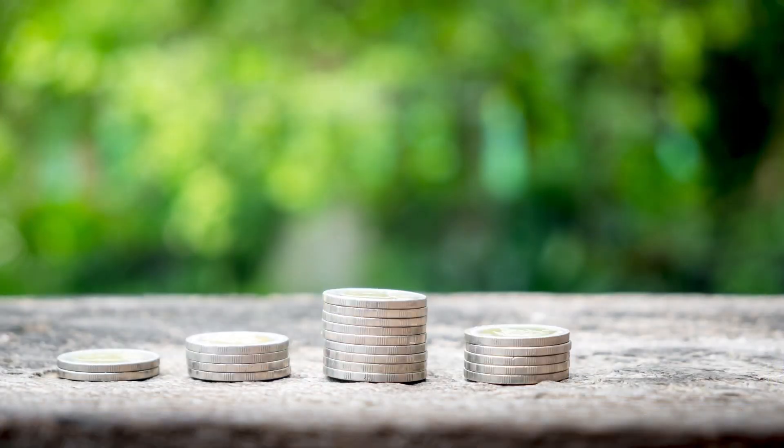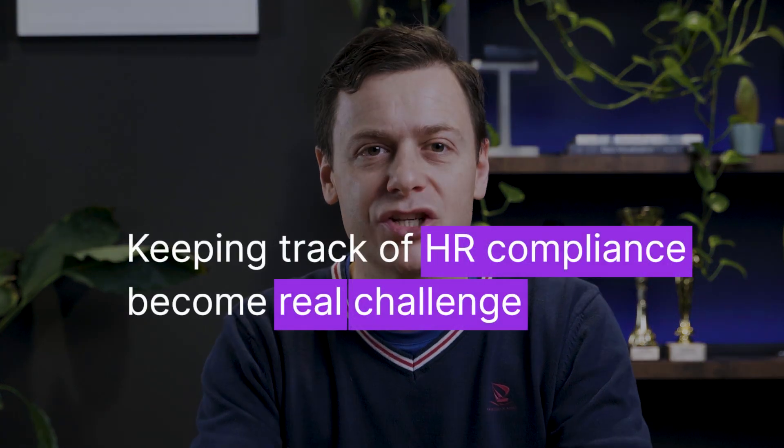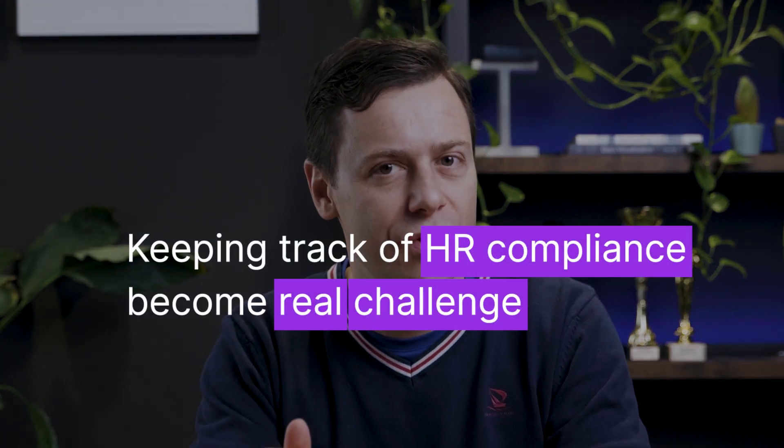Imagine tech companies growing fast, but without scalable solutions in place, keeping track of HR compliance becomes a real challenge.